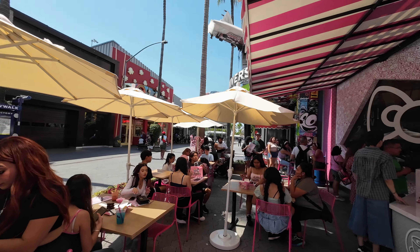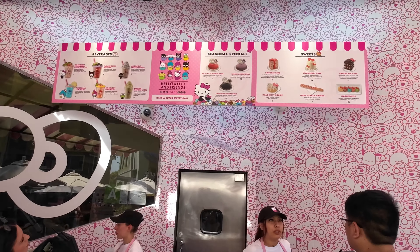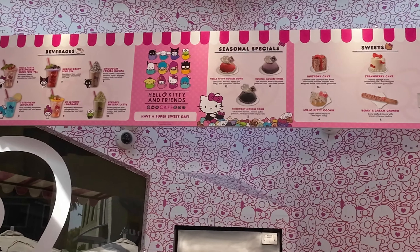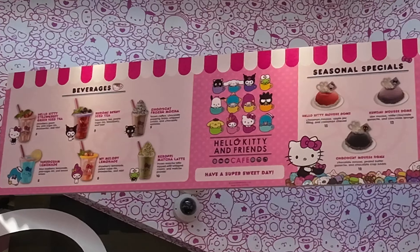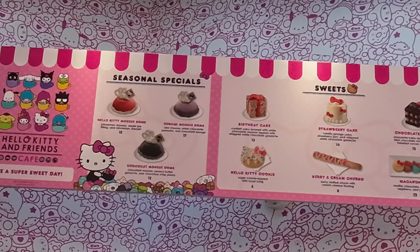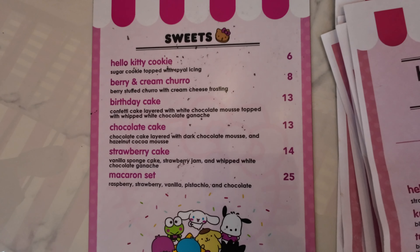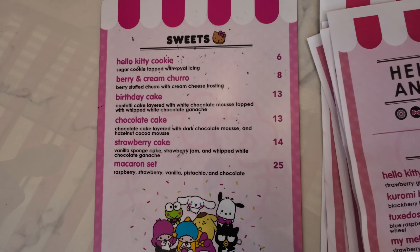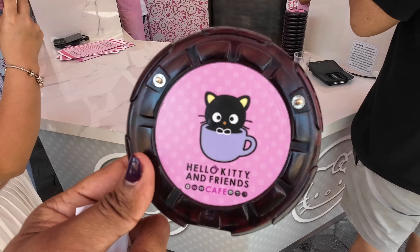The new Hello Kitty and Friends Cafe is located on City Walk right next to the Universal Studios store. The menu offers a variety of drinks such as lemonades, iced teas, frozen drinks, and lattes, while their baked treats include mousses, cupcakes, cookies, and churros. You can see the menu here that lists all of the different items along with their pricing from the cookies, churros, and cupcakes all the way through their various lemonades and lattes.